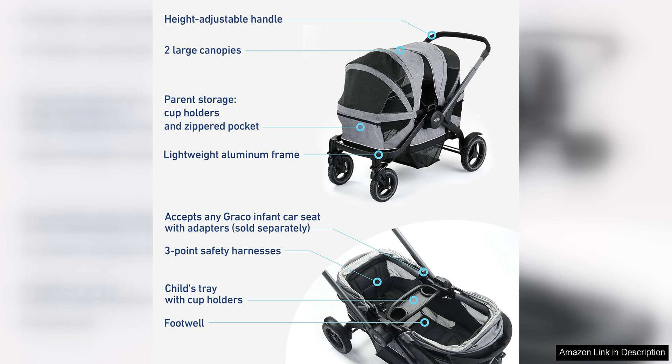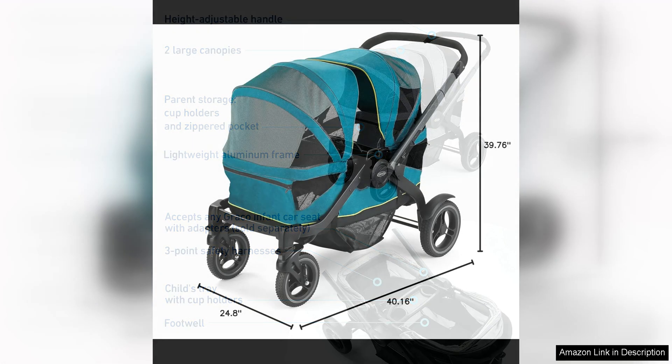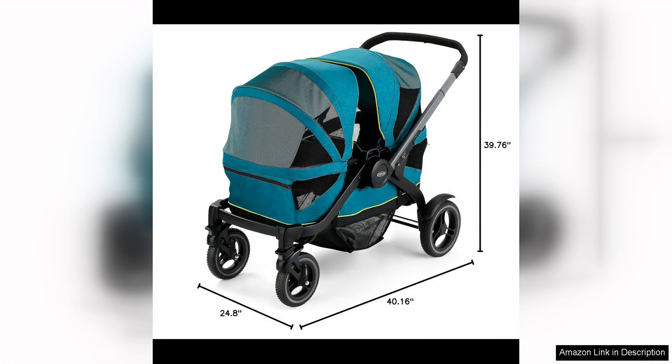Parents will also appreciate the thoughtful design features of the Graco Modes Stroller Wagon. The adjustable handlebar and easy one-hand fold make it a breeze to use, while the UPF 50 canopy provides ample sun protection for your little ones. The stroller wagon also comes with a removable snack tray and a machine-washable seat pad, making it easy to keep clean and tidy.